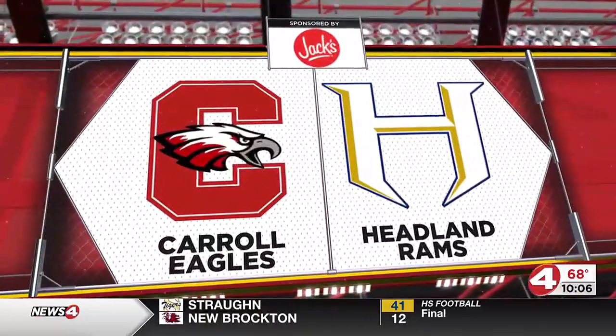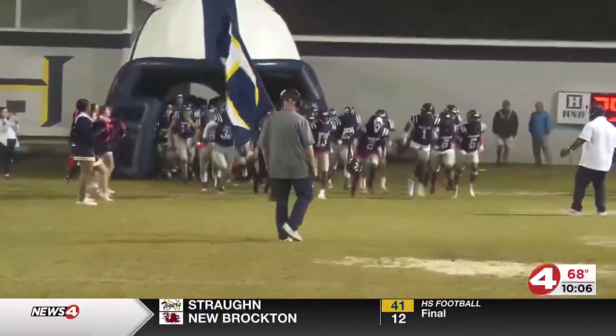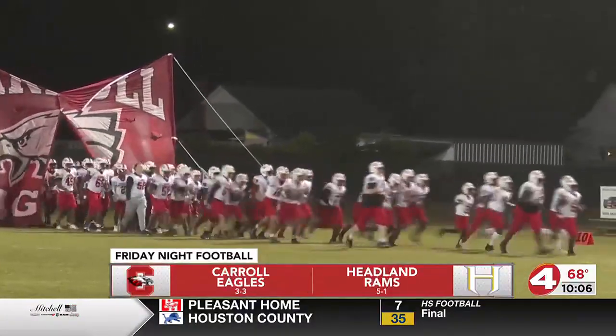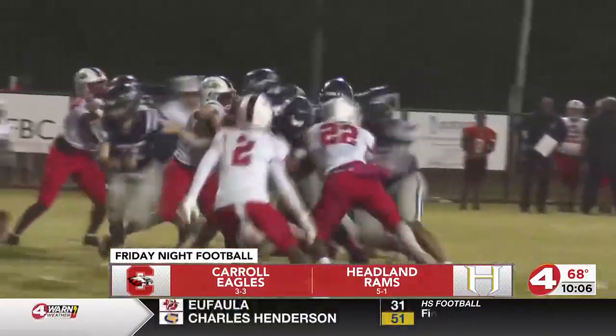Let's head over here and take a look at the Hedlund Rams versus the Carroll Eagles at Hedlund. The Rams put together a solid drive early in the game, trying to get some playoff implications also.